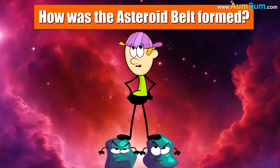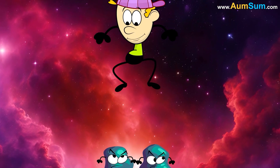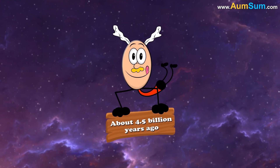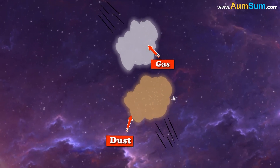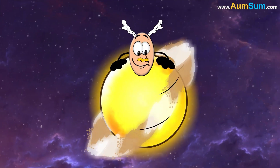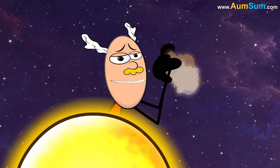How was the asteroid belt formed? About 4.5 billion years ago, our Sun was formed from a huge cloud of gas and dust. The leftover cloud of gas and dust started spinning around the Sun. These bits began to collide and stick together and slowly converted into planets.